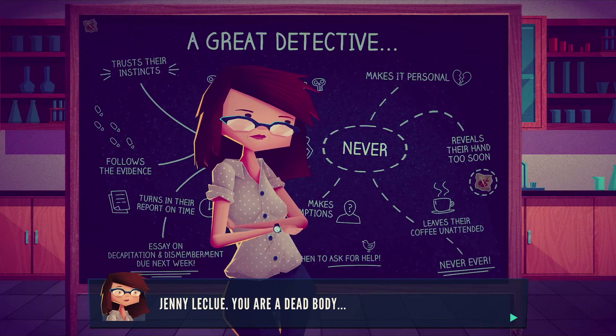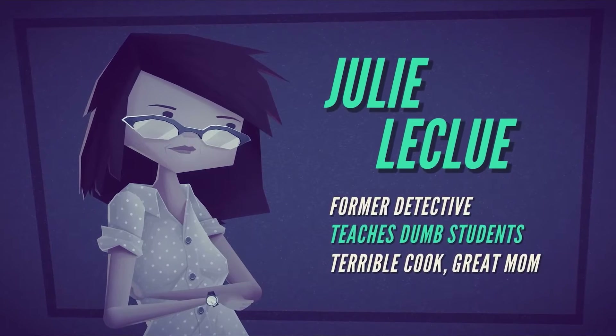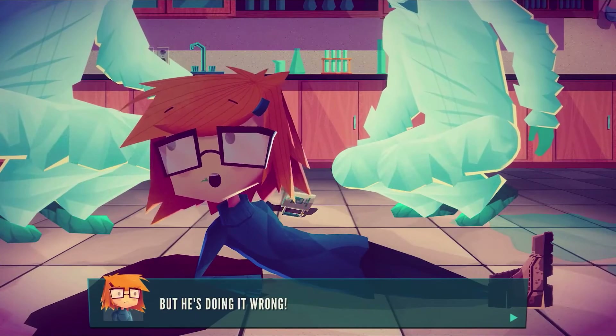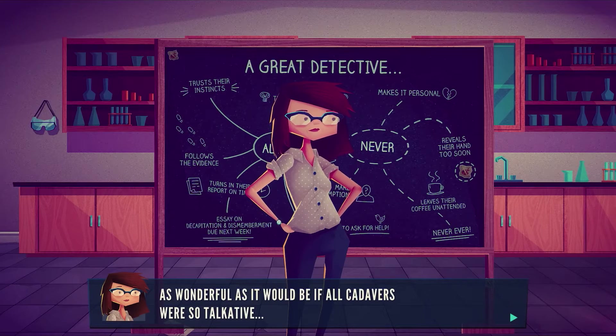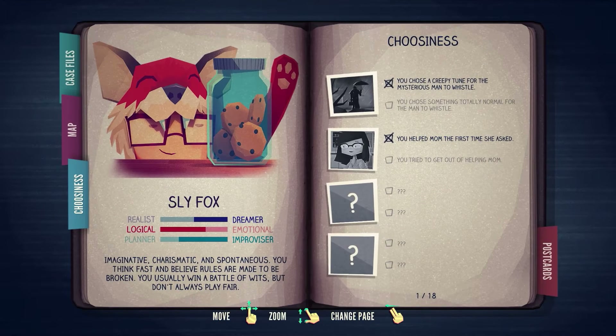Jenny wants to start her own detective business, but cannot get anyone in the town to take her seriously because of her age and the complete and utter lack of crime in the town. But when her mother is falsely accused of a very real and very serious crime, she needs to put her skills to the test. Can a kid really crack a big case and save everything she loves? Play Jenny LaClue, Detective U to find out.